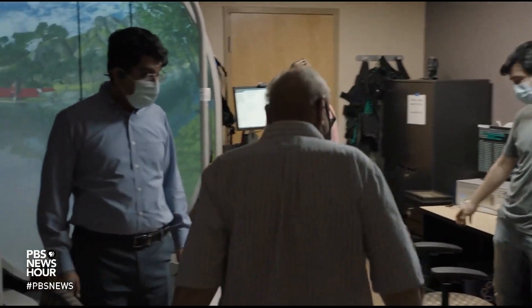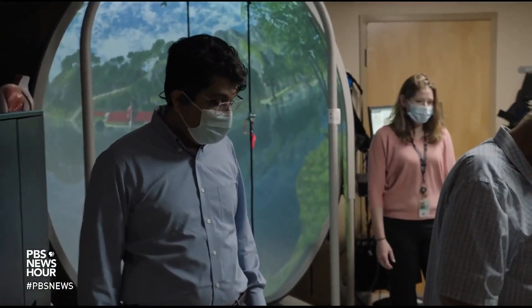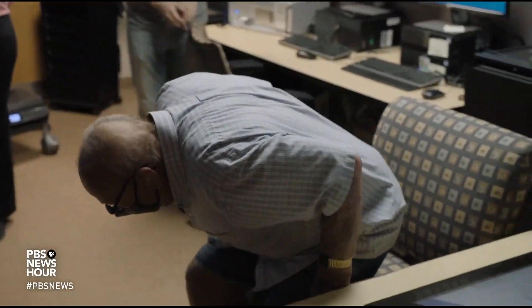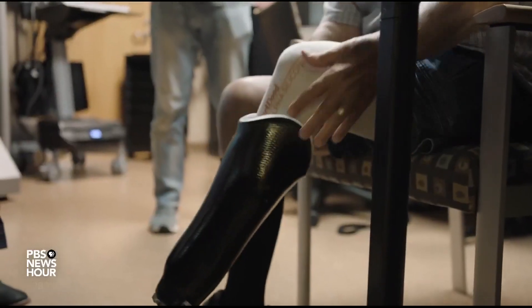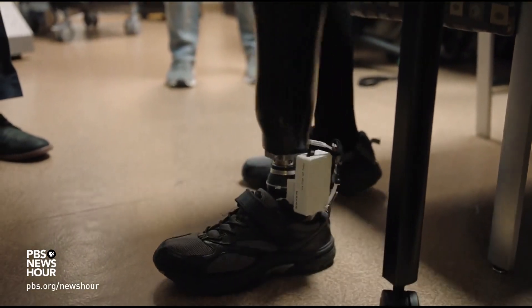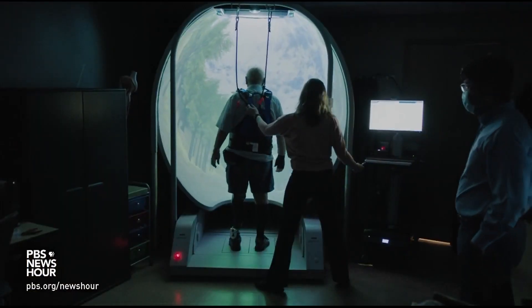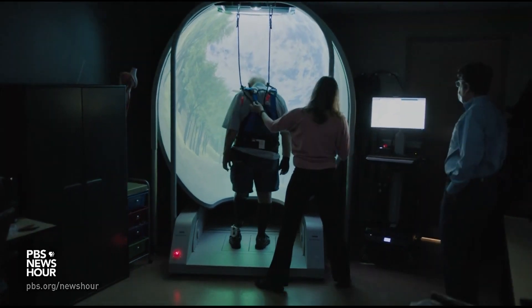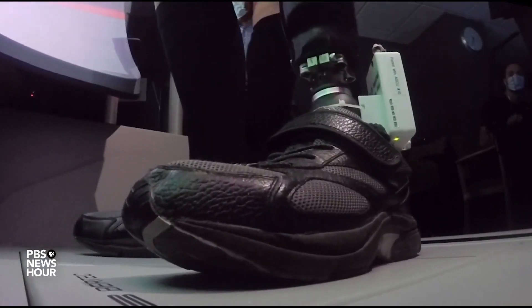Fifty-two years after a landmine took his leg on patrol in Vietnam, Dan Warner is on point once again. His mission? Help make his fellow leg amputees more sure-footed. He is testing a limb that lets him feel what his prosthetic foot is touching.